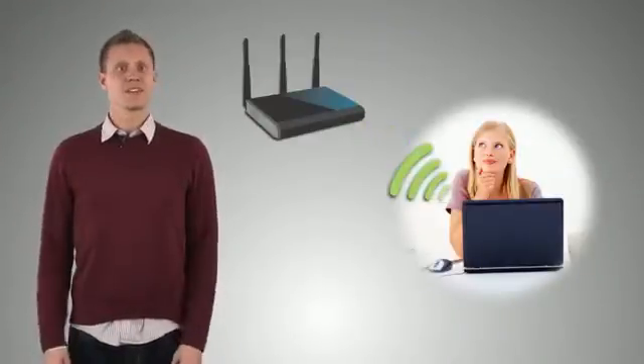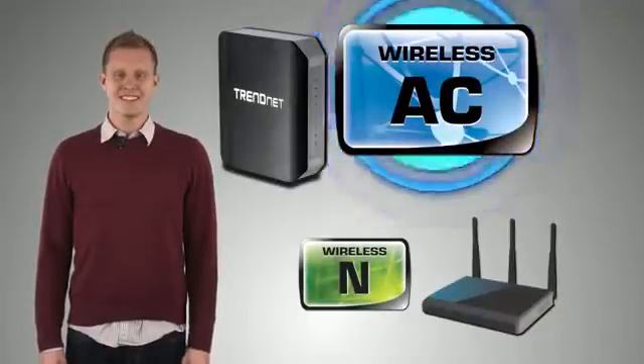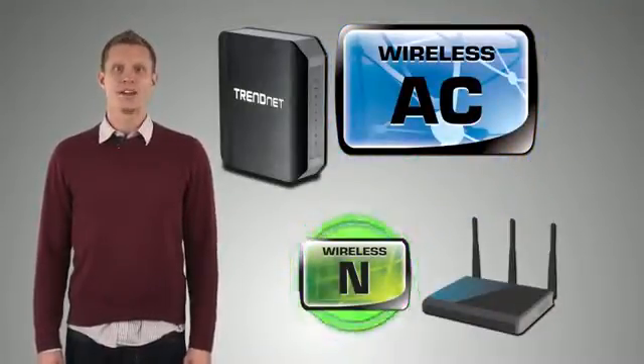Most of you use wireless N networks every day. Today we'll highlight the differences between the new wireless AC and the now old wireless N.